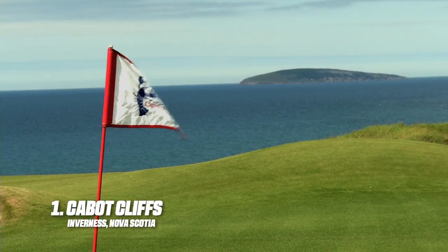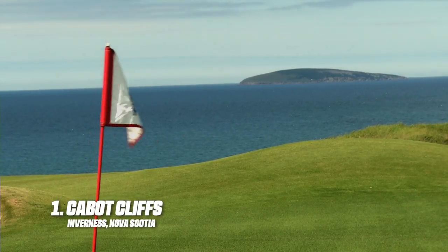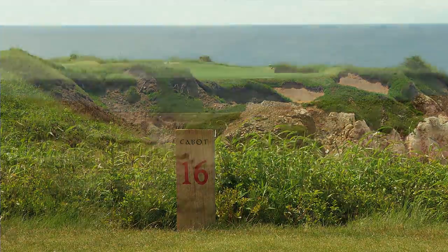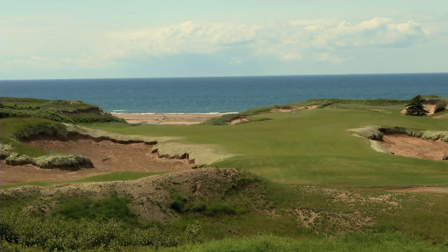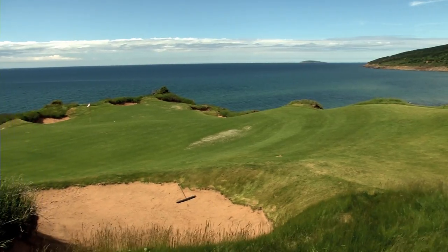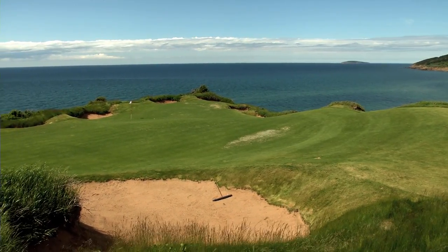Finally, we head back to Cape Breton, where Cabot Cliffs offers a variety of stunning holes in a variety of landscapes. A platinum status album filled with ingenious golf holes, amazing vistas and opportunities to conquer heroic shots. There's a reason it's at the top of our list, and that's because it's a must-play for any fan of the game.